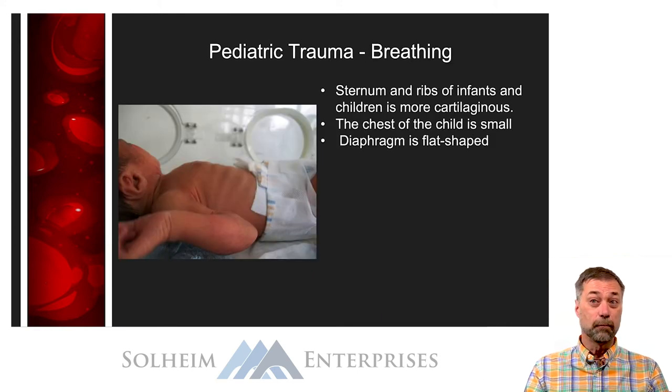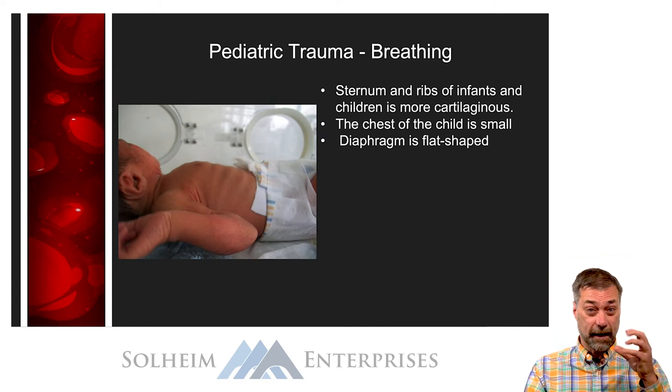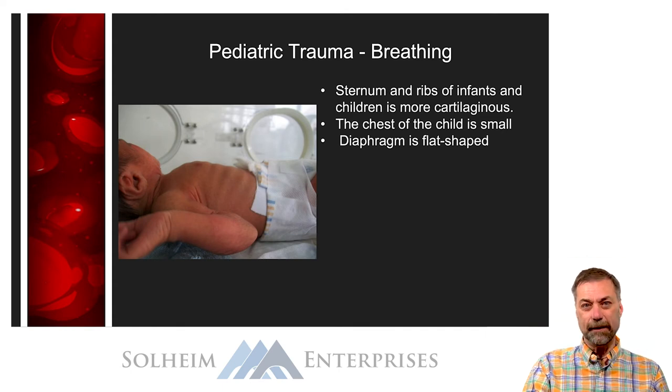The sternum and ribs of children are very soft and cartilaginous. Kids' ribs don't break very easily because they have a lot of give — you can compress their chest without breaking their ribs. This means the underlying cardiothoracic structures are less protected and more vulnerable to injury, but it also means kids rarely get broken ribs. A child can have chest trauma with no broken ribs yet have significant underlying injury. Conversely, if a child does have broken ribs, you can assume significant injury occurred. Broken ribs are also often associated with abuse, especially abusive brain injury or shaken baby syndrome.